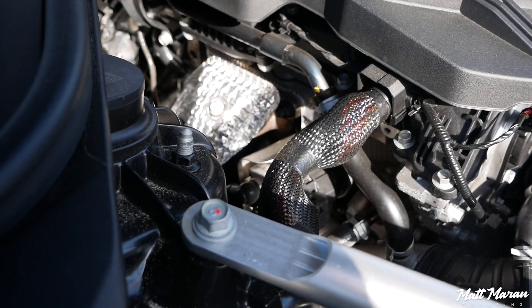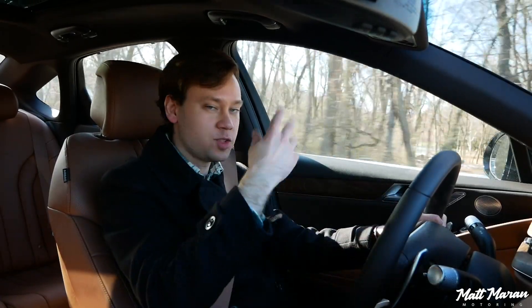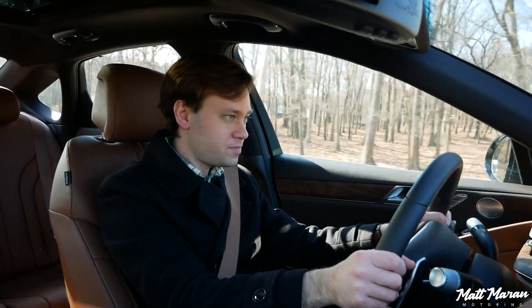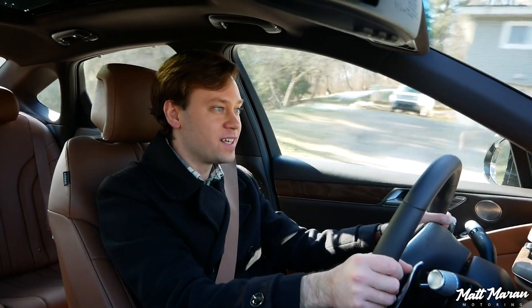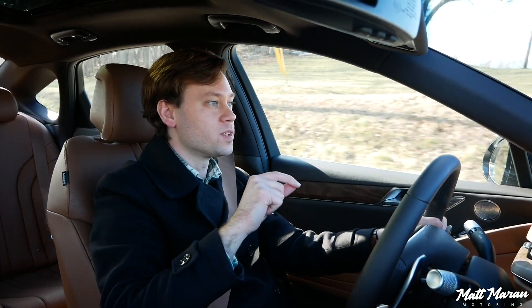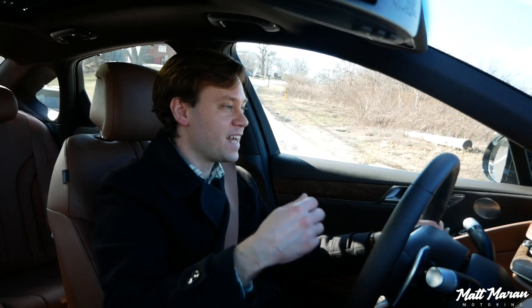If you go to the rear-wheel drive version, it's about 0.2 seconds faster. If you want the twin-turbo V6 versions, those will be in the very low fives, or maybe even into the fours. Honestly, this four-cylinder turbo is not really lacking for power. It just didn't snap my neck off the line, and it's very delayed with its acceleration — I wish it was a little more responsive. But aside from that, it's a good healthy amount of power, and again, it's set up with more of a luxury car type vibe.